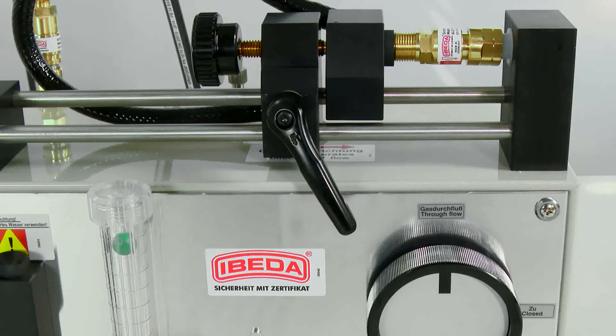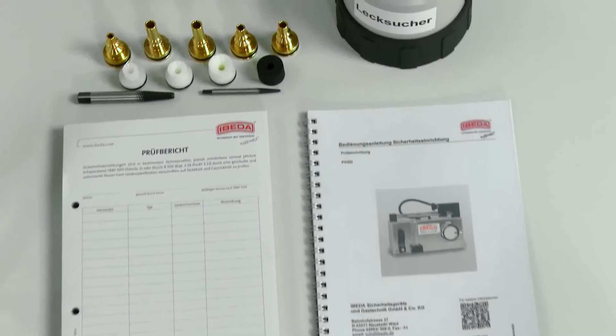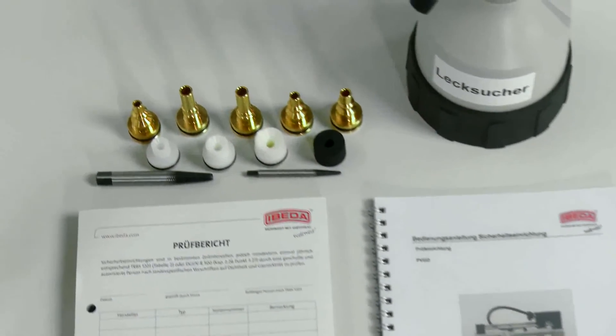EBITDA offers training for the annual checking of flashback detectors and autogenous equipment. Upon successful completion of such training, certificates of completeness are issued to participants.